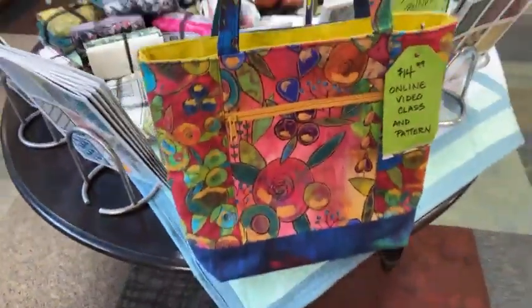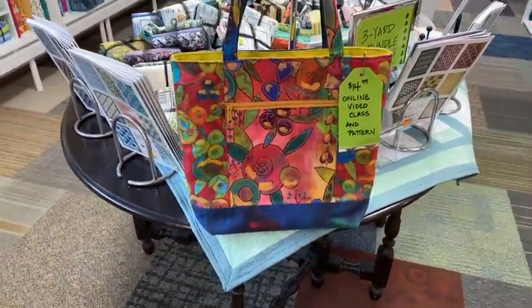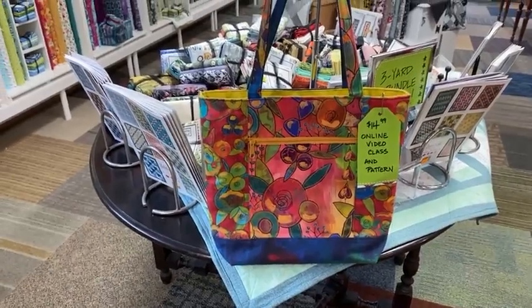The pocket tote class is $14.99, there is full video on it. It's a great class — the ladies have been having fun with it. The inside has a zippered divider and pockets as well. If you have not done a zipper, they can be a little intimidating, but Kathy did a beautiful job with the video on how to put them in.